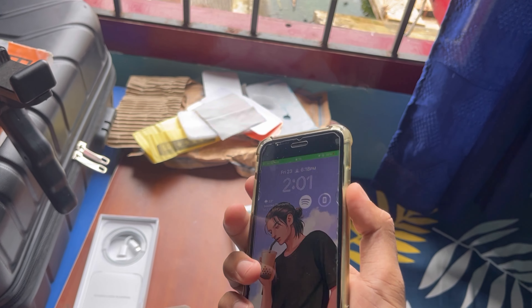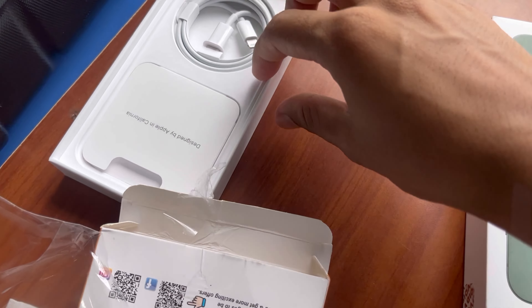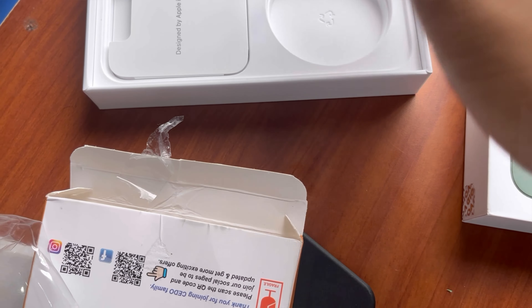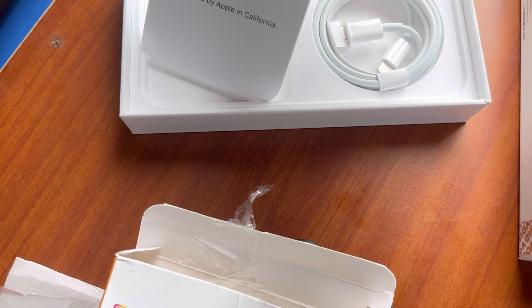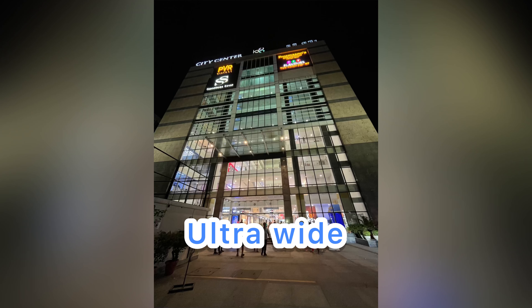Big cover — I mean the case. This is so hard to look at. I got the clear one. Looks sick!